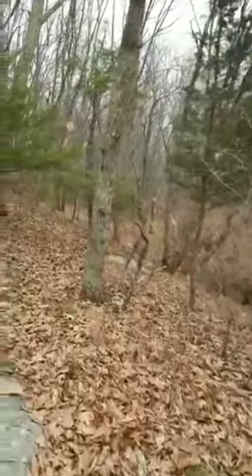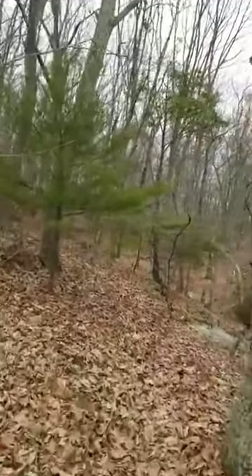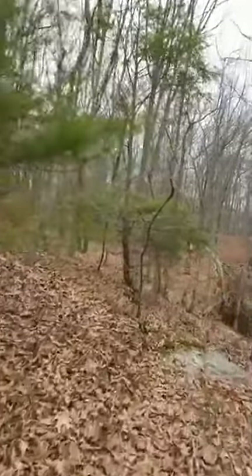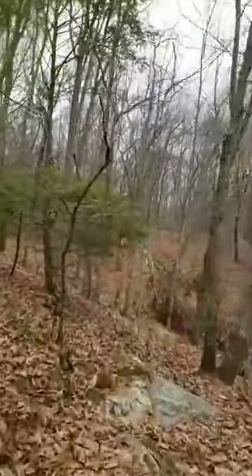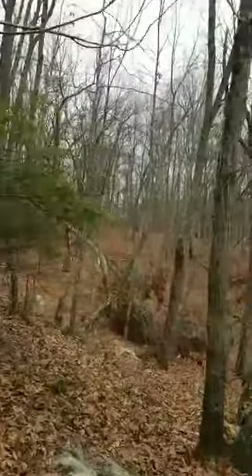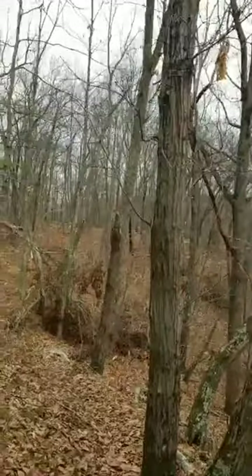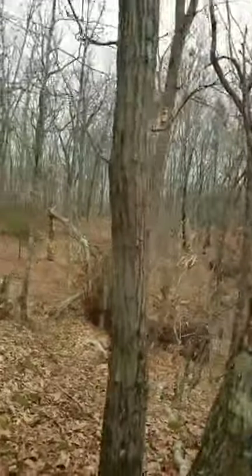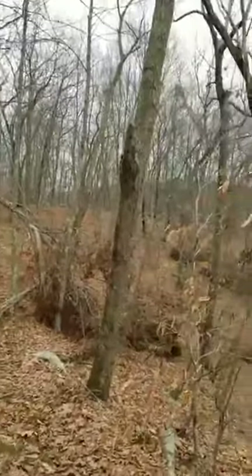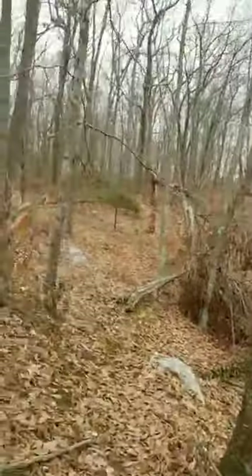The park we're at today — Stoddard Hill State Park in Ledyard — is a 55-acre state park with a great boat launch to get you out onto the Thames River. It's a carry-on boat launch; maybe a small motorboat could fit under the railroad trestle, but not a big boat. And at high tide you're not getting under the trestle at all, so make sure you check the tide before you come to launch your boat.